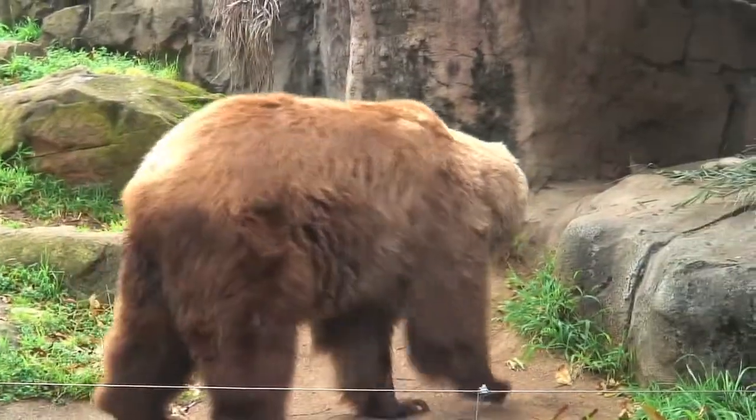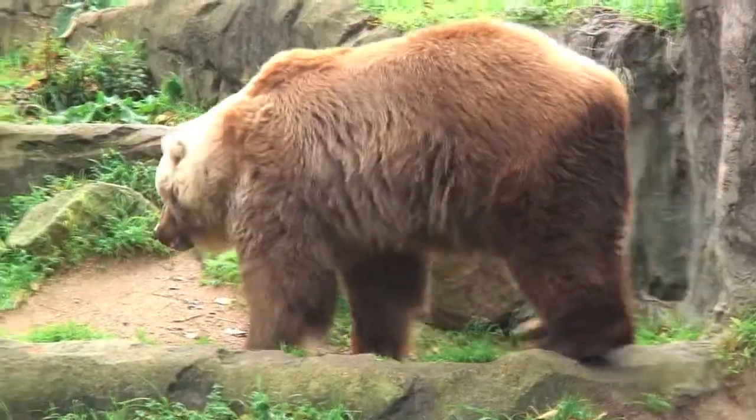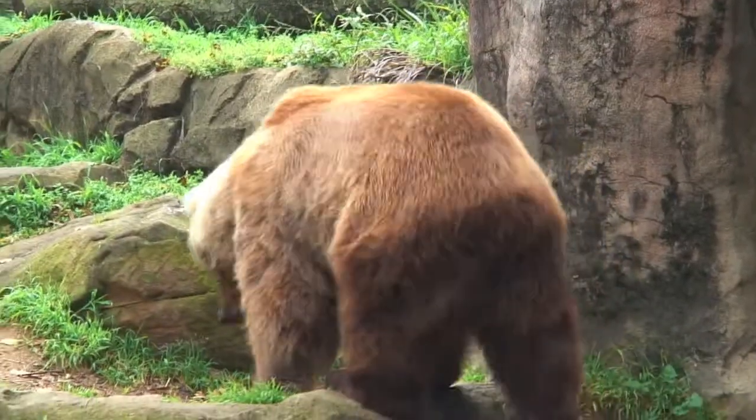Taronga's majestic Kodiak bear Bethel keeps warm over the frosty season thanks to her long shaggy fur, which keeps her rugged up like a thick jacket.